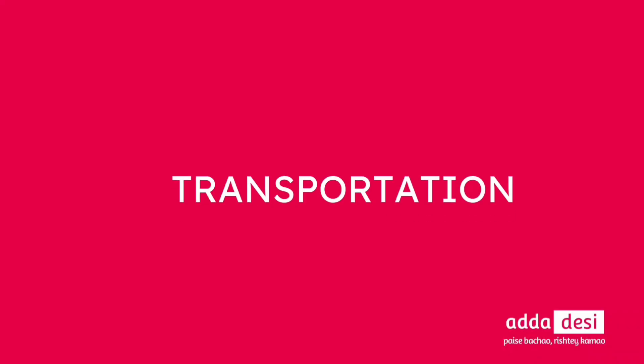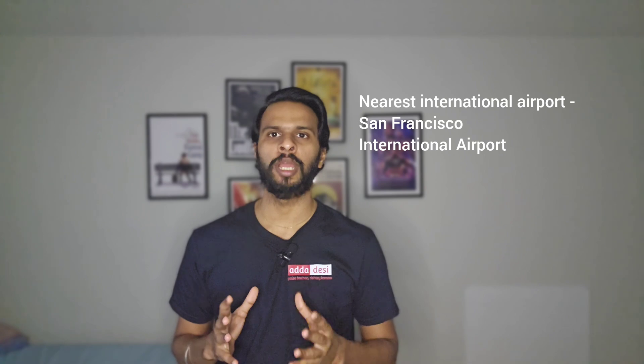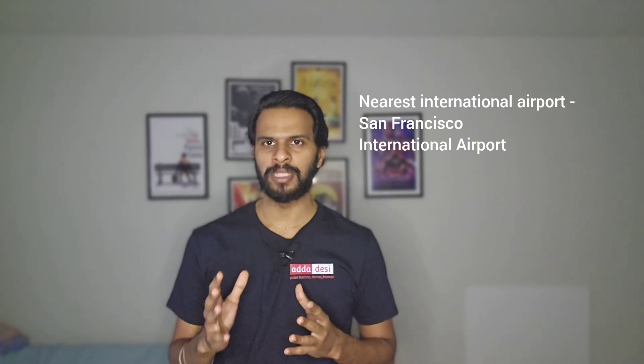Next, let's talk about transportation. The nearest international airport would be San Francisco International Airport, which is just around 9 miles from the university.